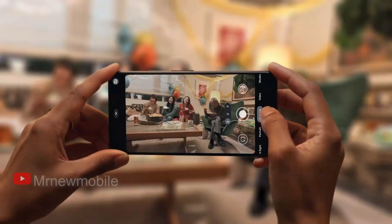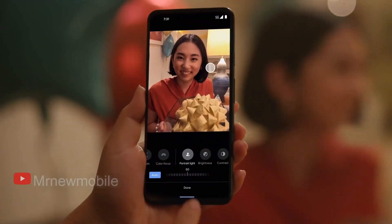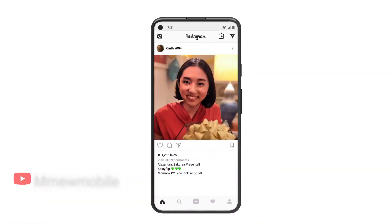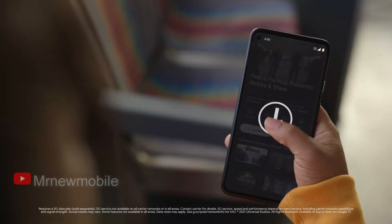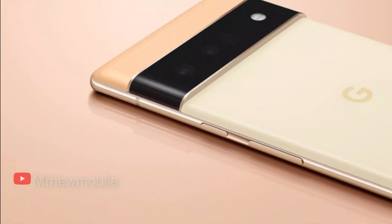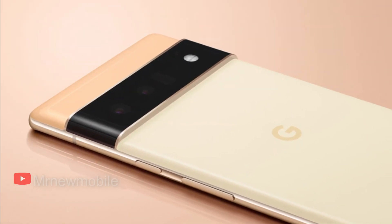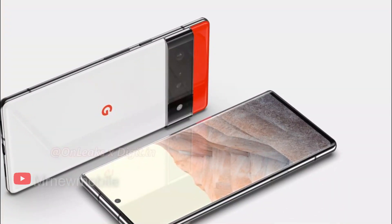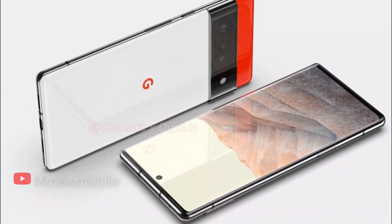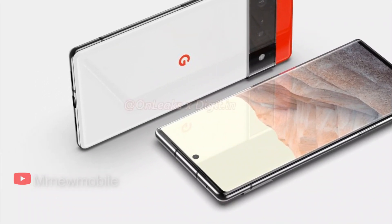The Pixel 6 Pro is tipped to feature a display panel with a resolution of 1440x3120 pixels and a 120Hz refresh rate. Google has already shown off the new Pixel 6 series through various teasers. It will feature an all-new design with a circular notch display and a horizontal camera bar at the back, reminiscent of the camera bar on the Nexus 6P. The Pixel 6 could arrive with a 6.4-inch FHD Plus display with 90Hz refresh rate, while the Pro version could offer a slightly larger 6.7-inch QHD Plus panel.